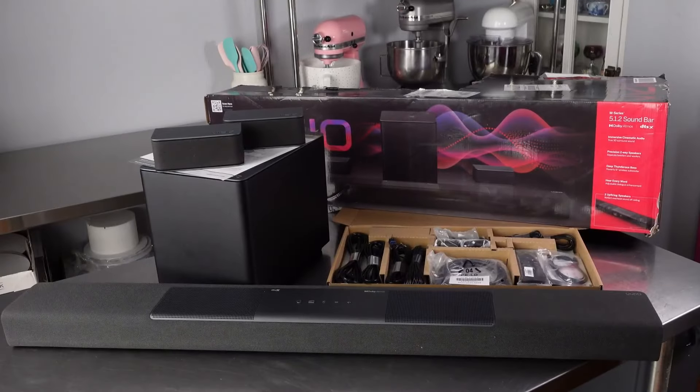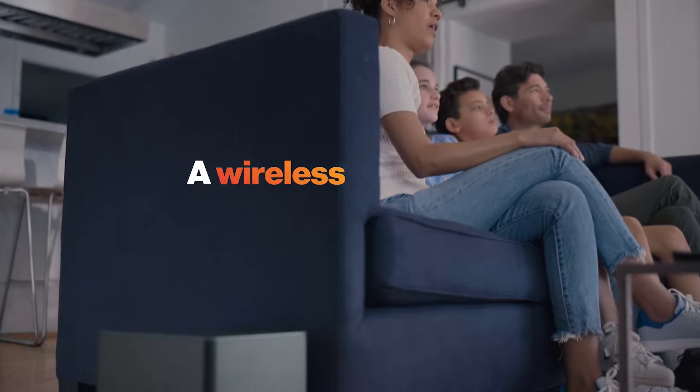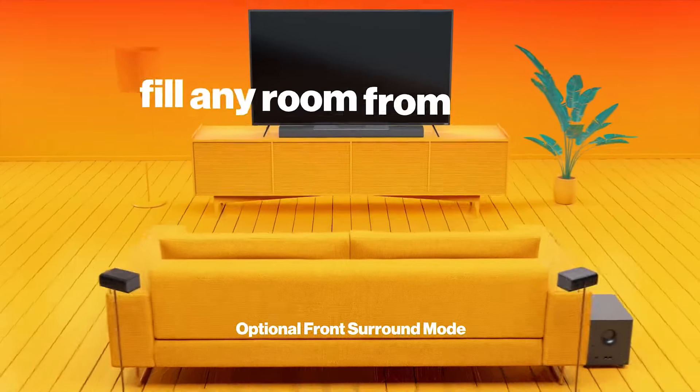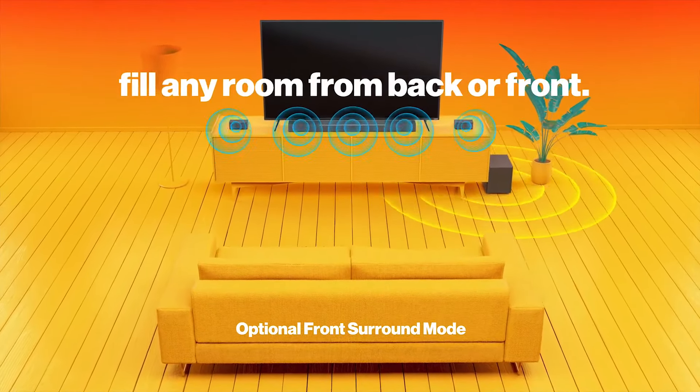We believe that you liked our best Dolby Atmos soundbars. Please give the video a like and subscribe to the channel. In the comment section, tell me which Dolby Atmos soundbar you liked. Thank you very much for watching the whole video. Hope to see you in the next video — take care.